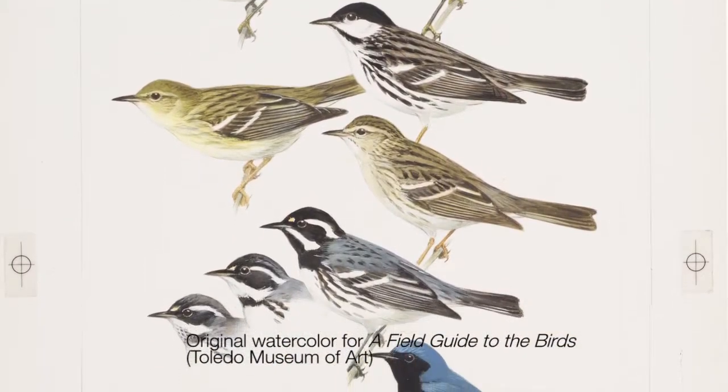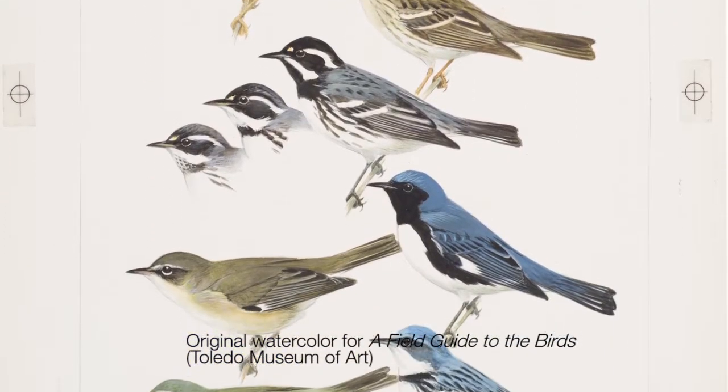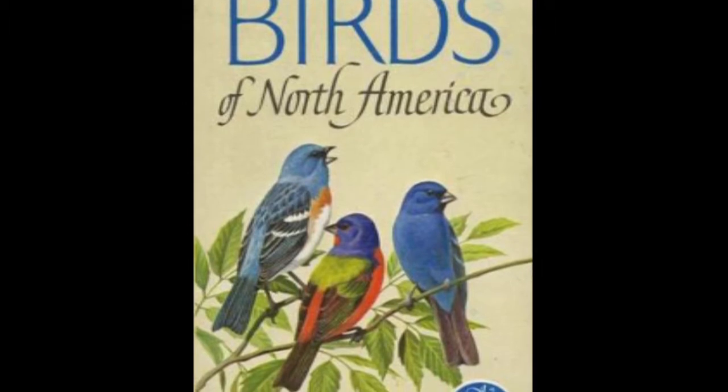In subsequent years he revised his field guides over and over, and as the binoculars were getting better, the paintings in Peterson's field guides became more detailed and started to look more and more like the real bird in real life. His guide really didn't have any competition until the 1960s when the Golden Guide came out, illustrated by Arthur Singer.